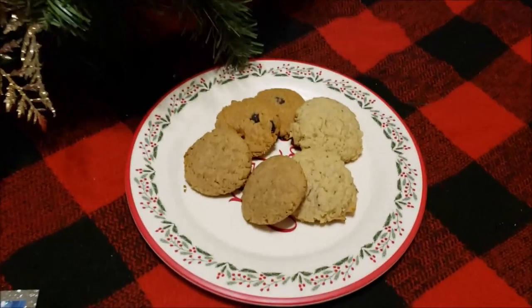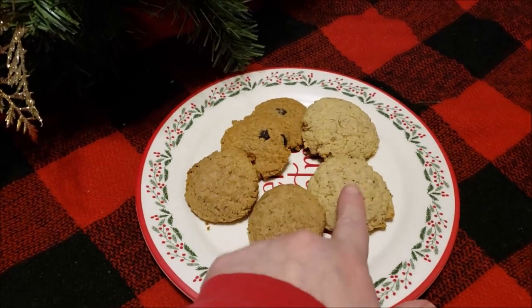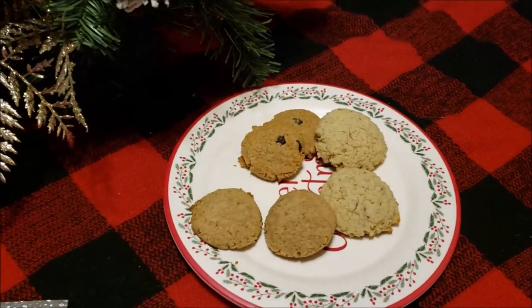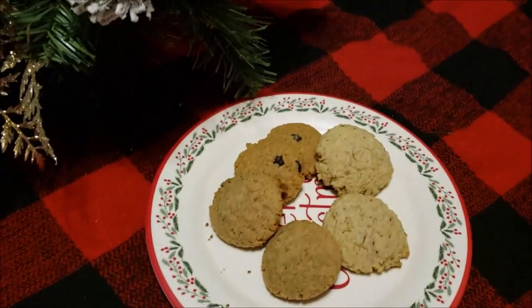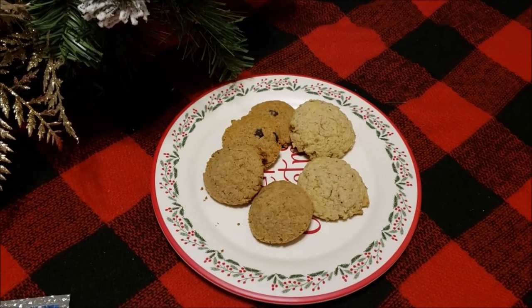Here are my finished cookies — I have gingerbread, pecan sandies, and peanut butter with chocolate chip. I think these are going to be perfect for me to have for the holidays. Well, I hope you enjoyed — bye!